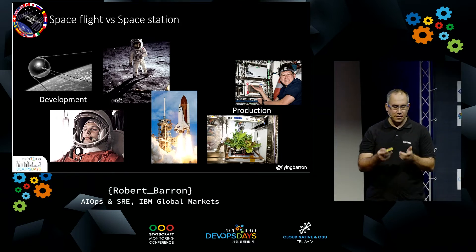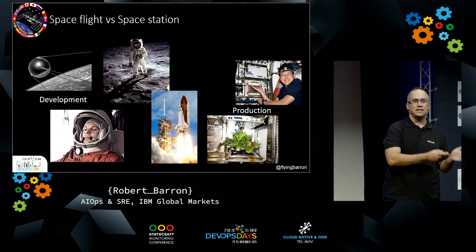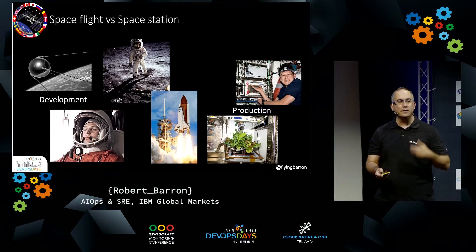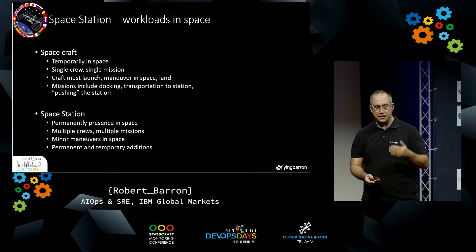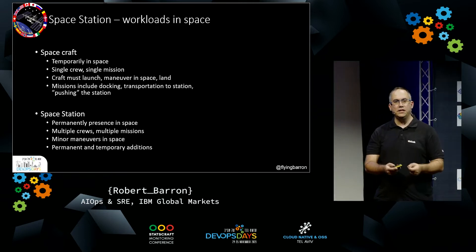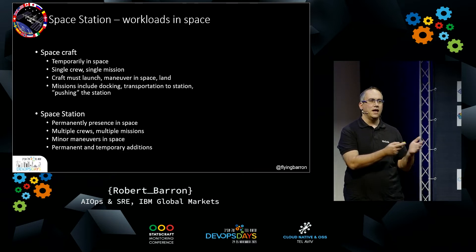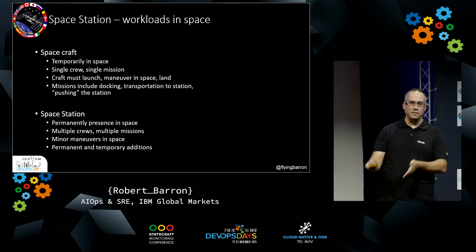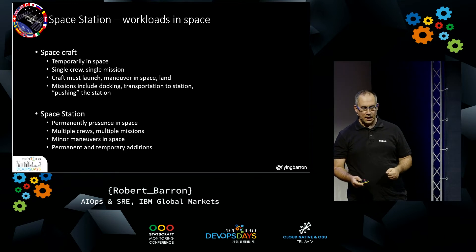You can, to a certain extent, make a parallel that space flight is developing a product — it's a CI launch, it's a CI-CD pipeline. The space station is running in production itself. A spacecraft is very temporarily in space — it's a one-time thing. You have a mission, you try to succeed; if you fail, you have another mission. Just like if you don't manage to deploy, you have a problem in deployment, you try again. The space station is permanently in space, running in production, just like the systems that we have.